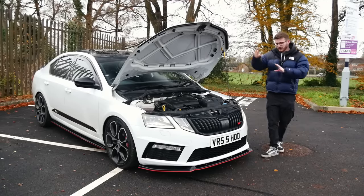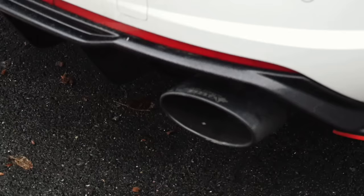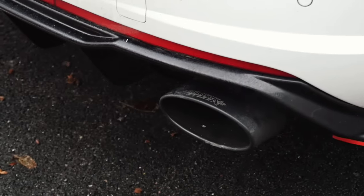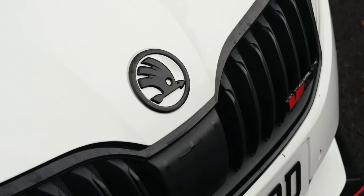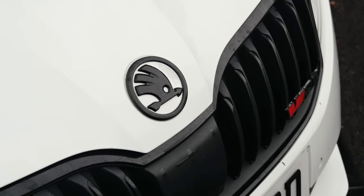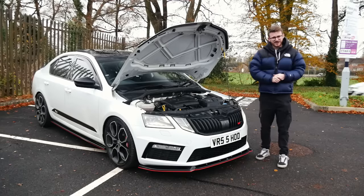Now, in slightly different fashion, we're not actually joined today with the owner of the car. We're joined with Camden, the owner's son. Stephen, the owner, is busy unfortunately today. So luckily, Camden has come down with the car to show it to me. We'll introduce you to him very shortly — he can explain what's been done to the car, and then we'll go out and experience this 500 brake Octavia VRS.